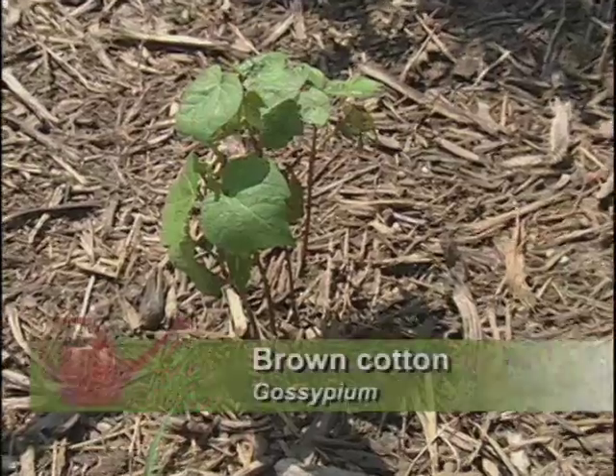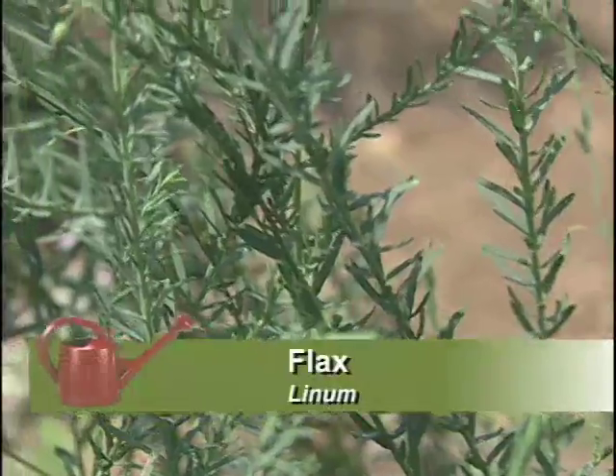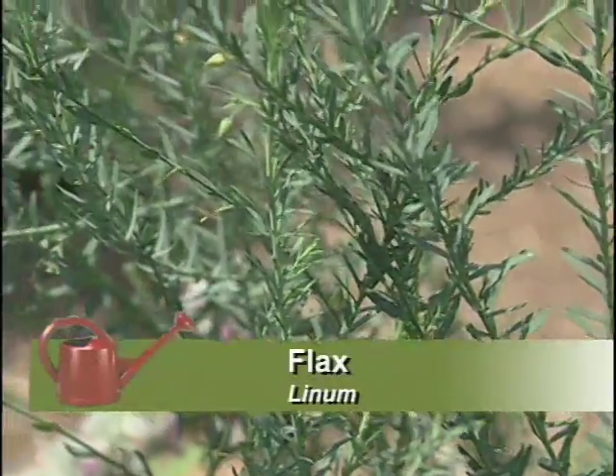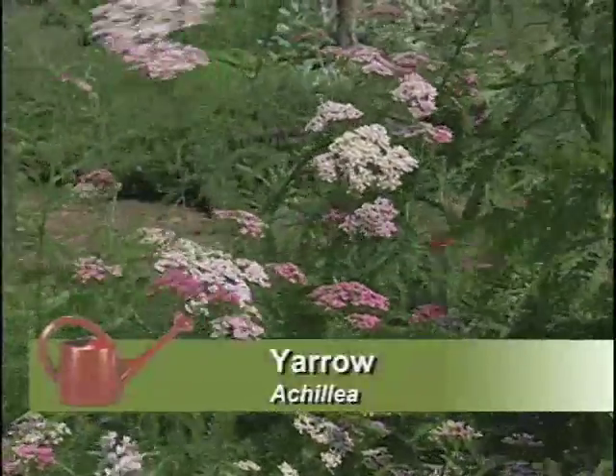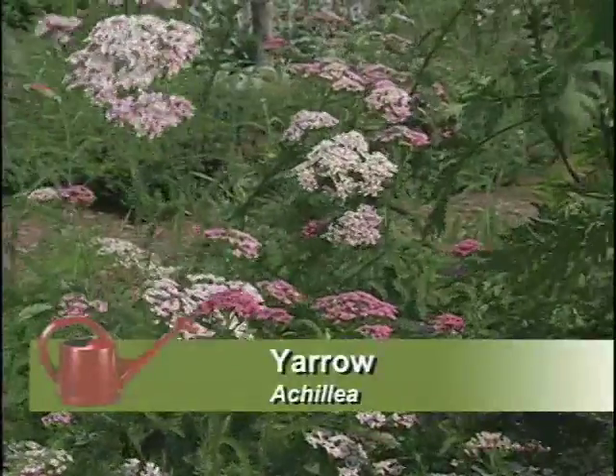There are plants here to make fabric. We have both brown and white cotton, and a flax plant as well. Yarrow appears in both gardens, because not only was it a medicinal plant, it could also be used to dye fabric.